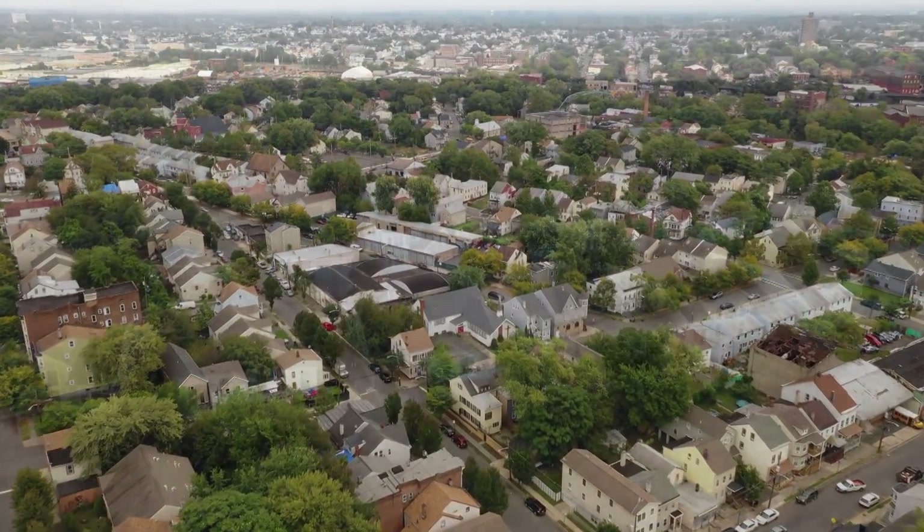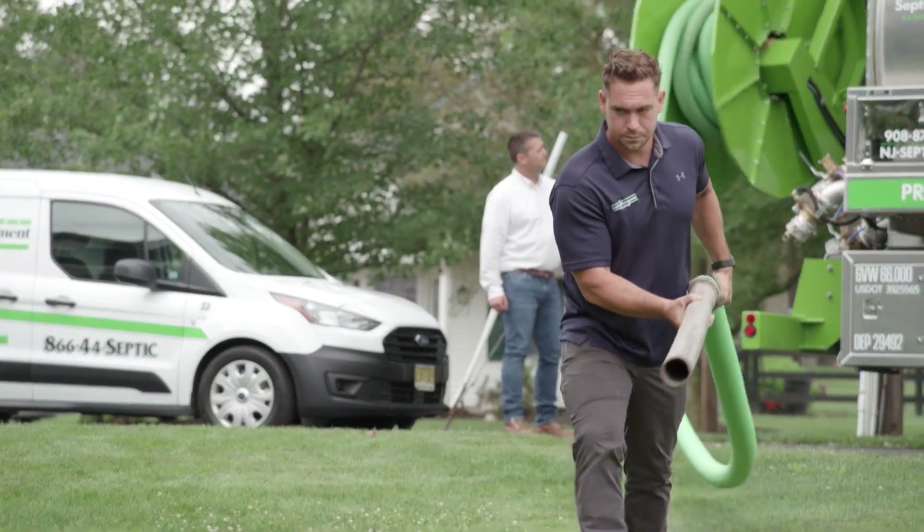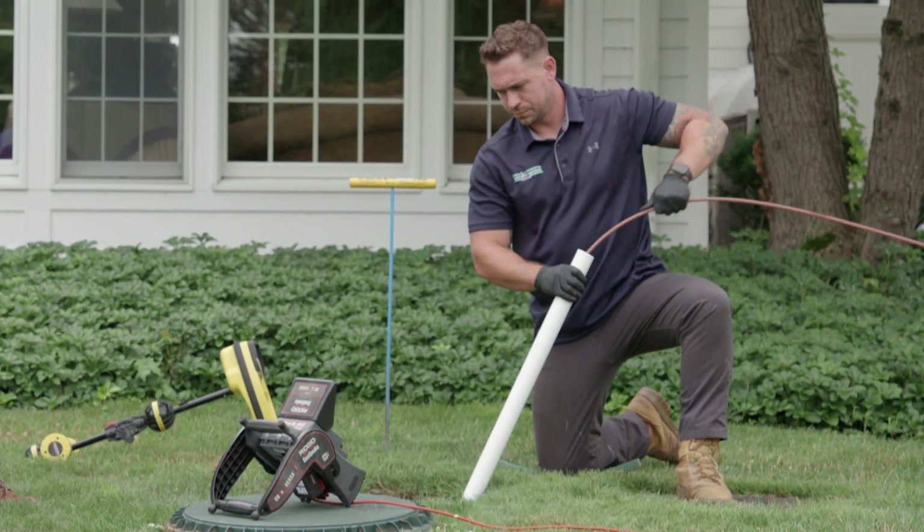One in five homes in the United States runs off a septic system. That means that over one million homeowners are dealing with installing and maintaining a septic system to keep their home's waste running smoothly.